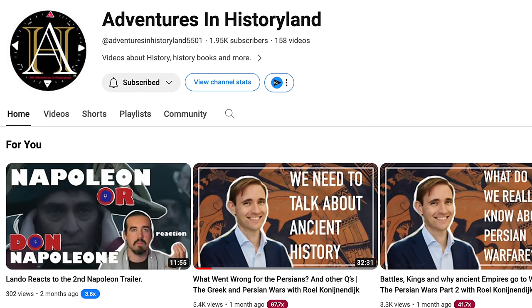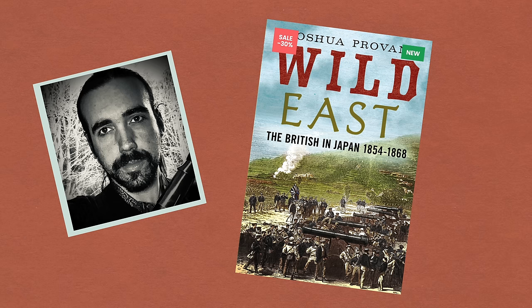Before we get stuck in, I want to quickly say a special thanks to historian and friend of the show Josh Proven for researching and co-writing this episode. You can find a link to his YouTube channel below and also to his book about this conflict.